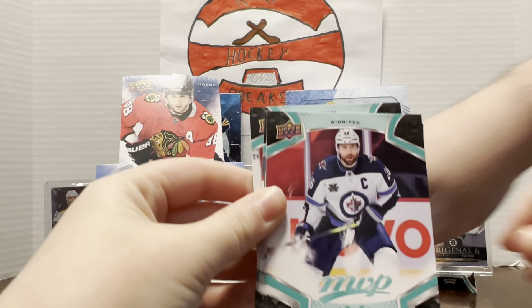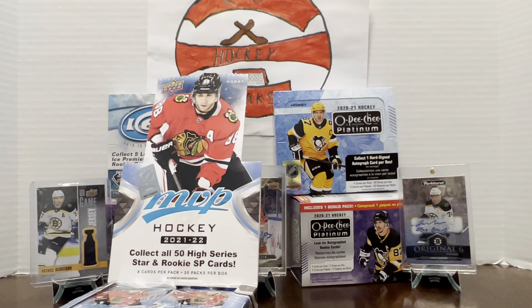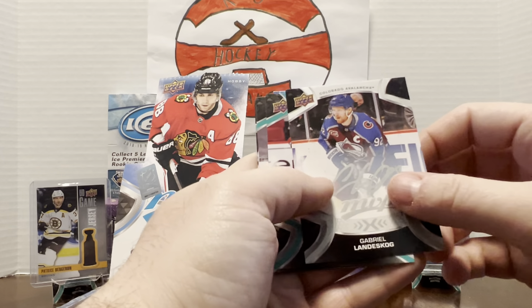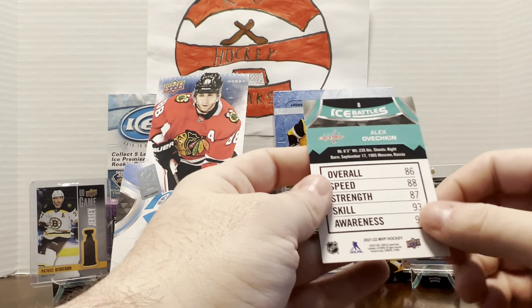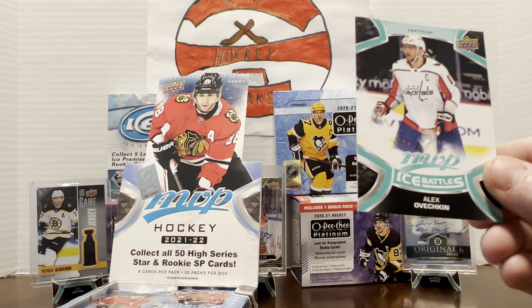Erik Karlsson, Blake Wheeler, PK Subban, David Pastrnak silver scripts — nice, that's a cool card. Verhage maybe, Nicholas Backstrom, Miles Wood, and Jordan Binnington. Gabe Vilardi — nice, we pulled that shadow box Gabe Vilardi some time ago. Matthew Tkachuk, Jason Robertson, Gabriel Landeskog silver scripts — pretty cool, set that one aside. Martin Necas, Alex Tuch now with Buffalo, Yanni Gourde, and an Ovechkin ice battles. They rated him an 86!